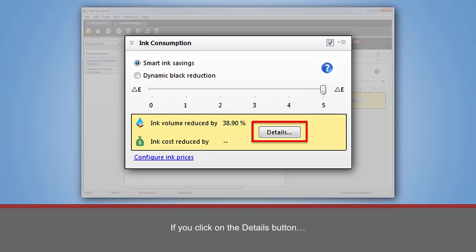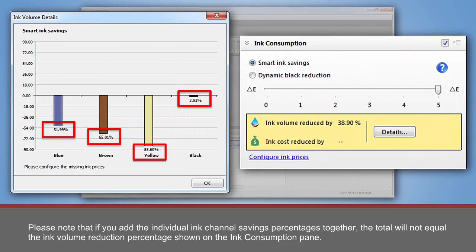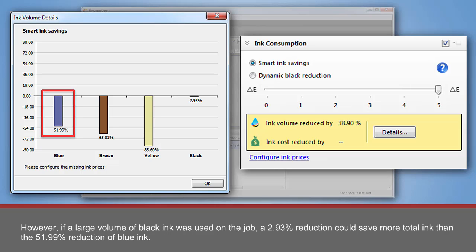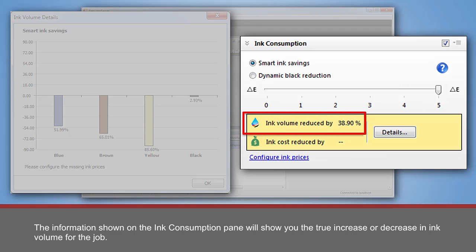If you click on the Details button, a window will appear showing the percentage reduction of the individual inks used in the job. Please note that if you add the individual ink channel savings percentages together, the total will not equal the ink volume reduction percentage shown on the Ink Consumption Pane. Here is why: if on this job almost no blue ink was used, a reduction of 51.99% will be a small reduction of the total volume of ink used. However, if a large volume of black ink was used, a 2.93% reduction could save more total ink than the 51.99% reduction of the blue ink. Therefore, you should use the information in the ink volume details window as reference values only. The information shown on the Ink Consumption Pane will show you the true increase or decrease in ink volume for the job.